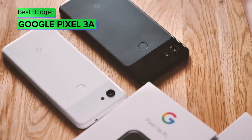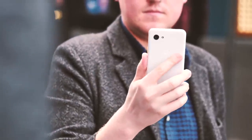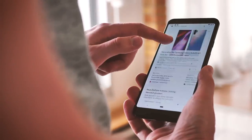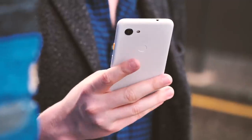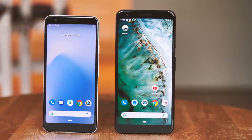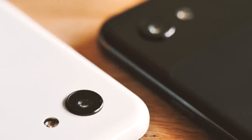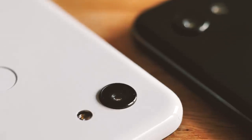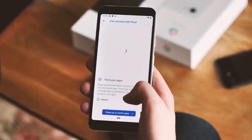With the Pixel 4a imminent, this one's a bit of a tough call — nevertheless, the serious discounts available on last year's Google Pixel 3a make it a really fantastic budget offering even in mid-2020. You get Google's famed Pixel software experience built around the Google Assistant, along with fast software updates for the next two years. Many of the benefits of more expensive Pixel phones can be had in the 3a at a fraction of the price, including the phenomenal Pixel camera, which is largely indistinguishable from the more expensive Pixel 3.